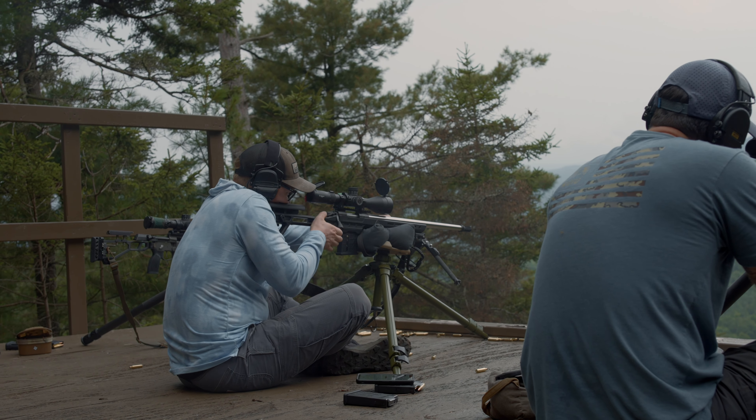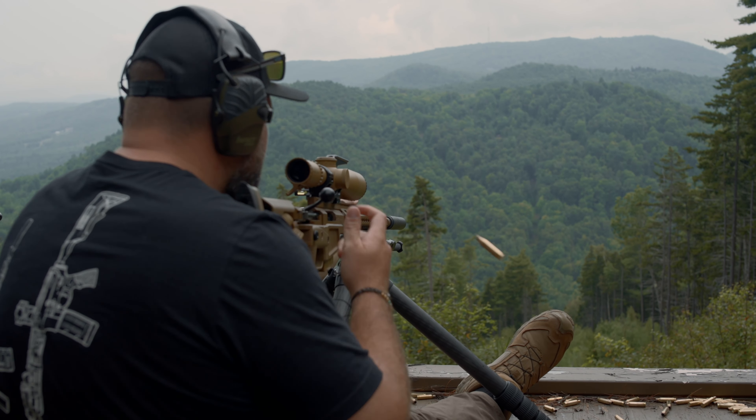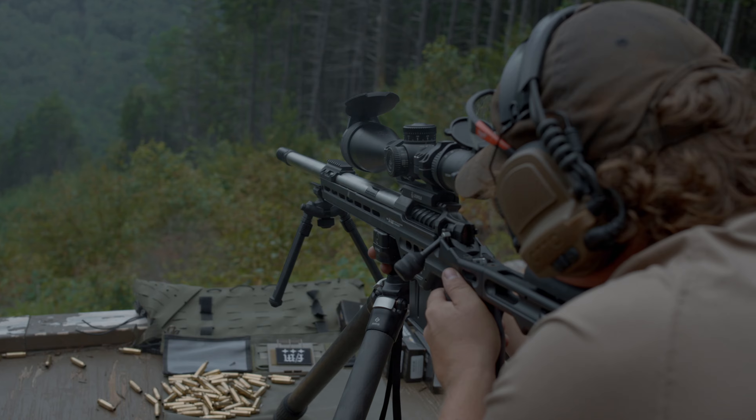One of the things that we expect students to already have a base understanding of is how to zero their gun, how to gather muzzle velocity data, as well as input all the proper inputs into their solver to get a correct ballistic solution at distance.